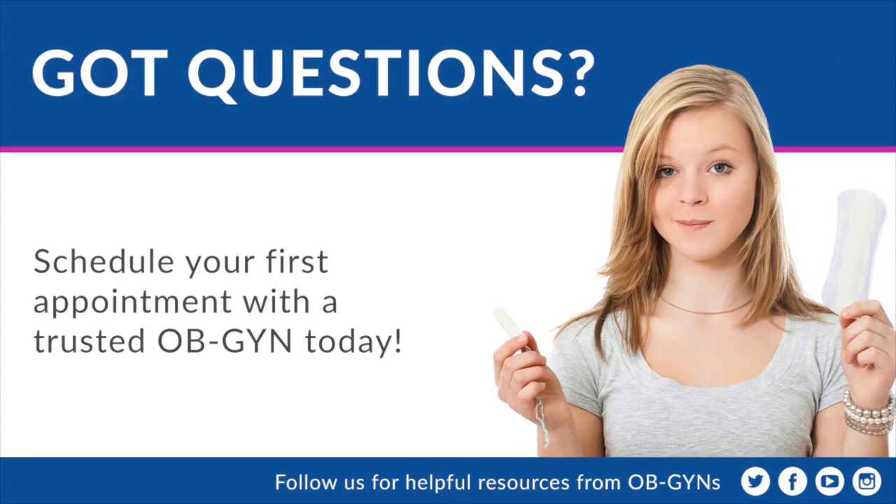Everyone's experience with menstruation is a little bit different, and as you become more familiar with your body, you'll see what's most common for you in your menstrual cycle. Have questions or concerns about your body and periods? Call Moreland OBGYN today to schedule an appointment with one of our trusted providers.